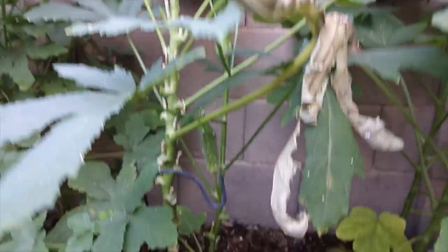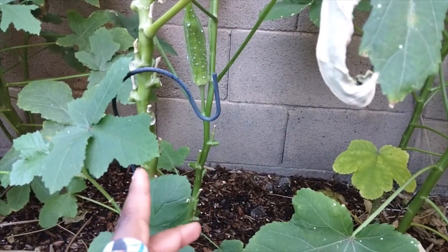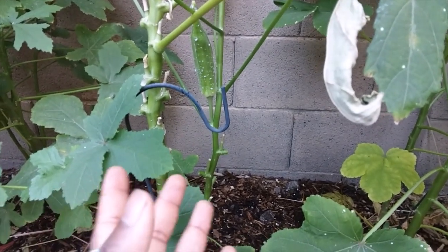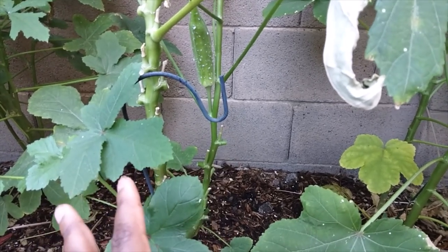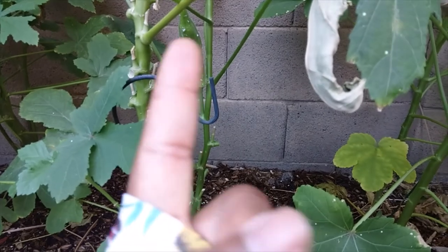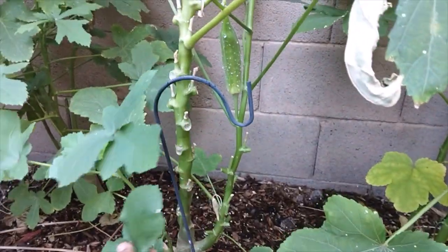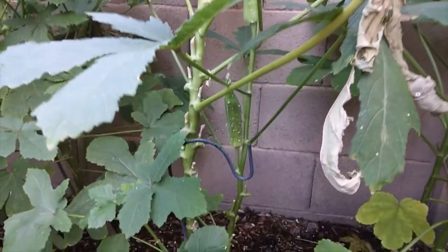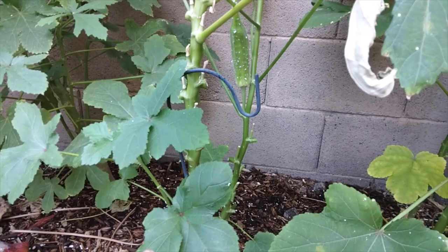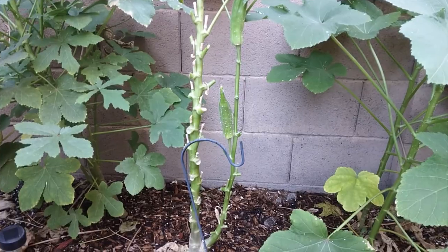These okra pods coming off the side branches are basically the plant's Hail Mary — it's like, 'okay, it's the last one we can do, so let's just make it make seed.' These okra pods are a lot tougher than if you were eating them. We want the plant to focus on these four, and I think those four will give us enough seed to share and to have for next year. So we're going to cut off any other growth nodes.